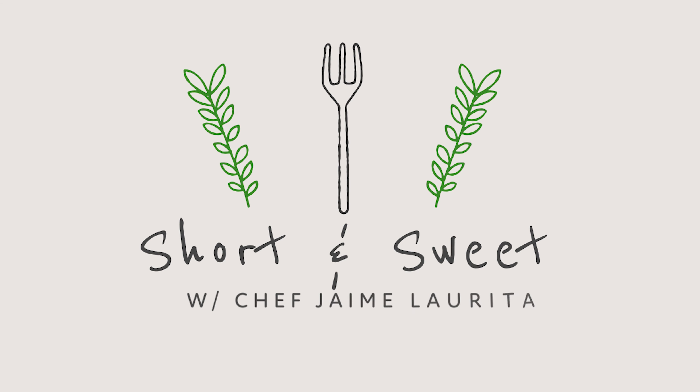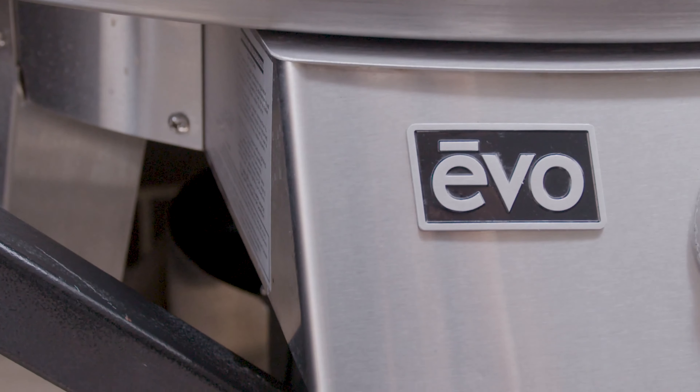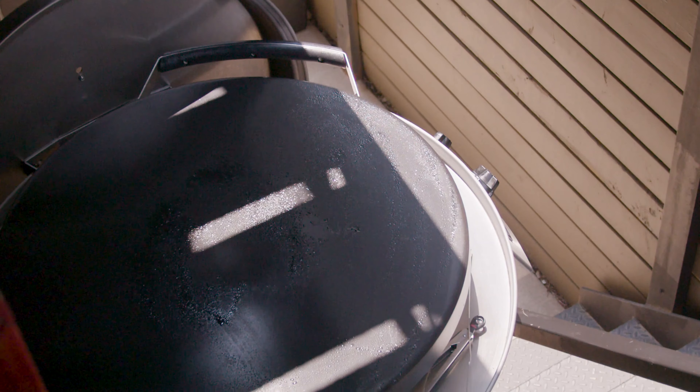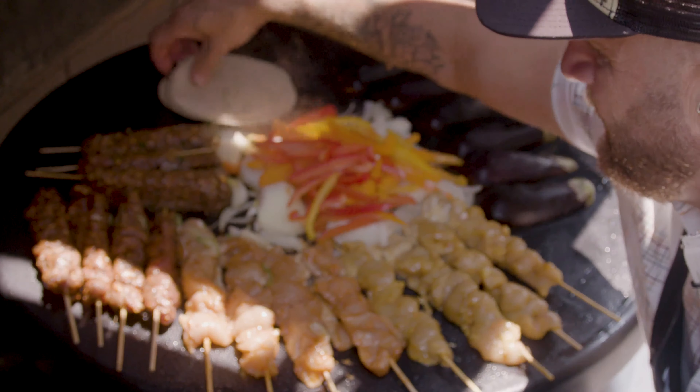But on this episode of Short and Sweet, we're taking it outdoors with Evo. Having an Evo in your backyard is unbelievable — it's one of the most versatile outdoor appliances ever. Imagine it being like a giant outdoor skillet. That's basically what it looks like.